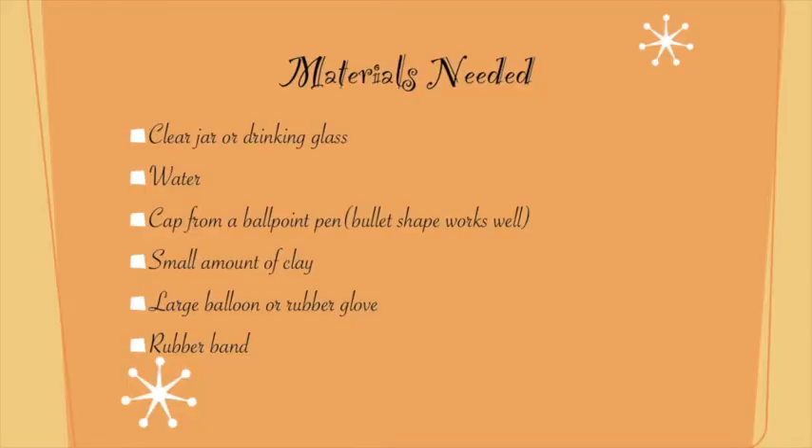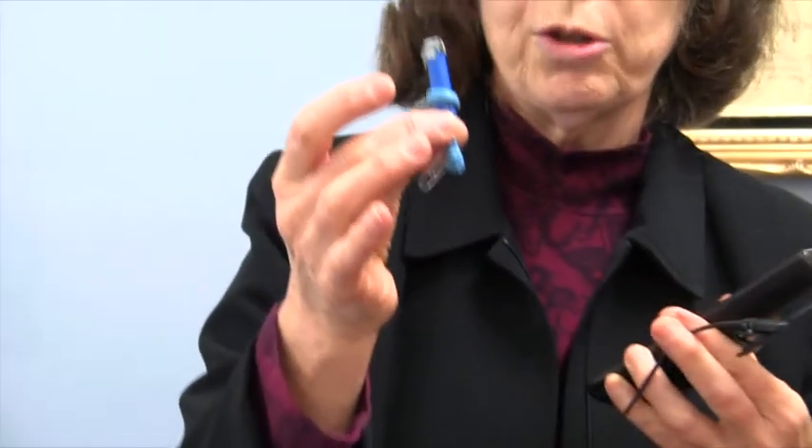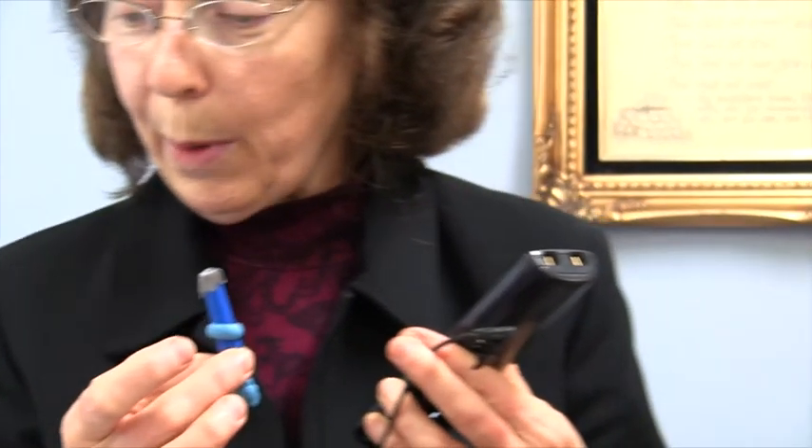Now, the materials you need for this demonstration are — maybe you have them at home. A glass, a clear glass, or you can use a jar. Some water. A cap from a ballpoint pen. I've already got mine chosen, but any kind of cap. I know it doesn't look like a cap because I've doctored it up, but it's a cap from a ballpoint pen.